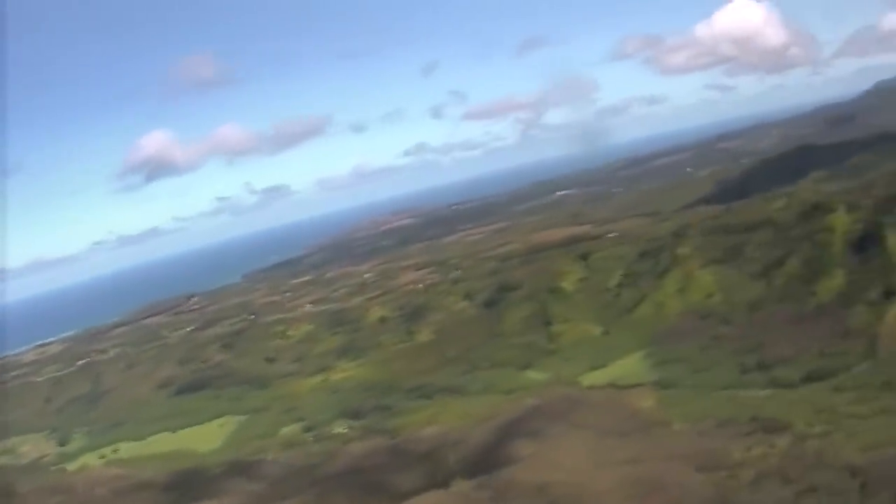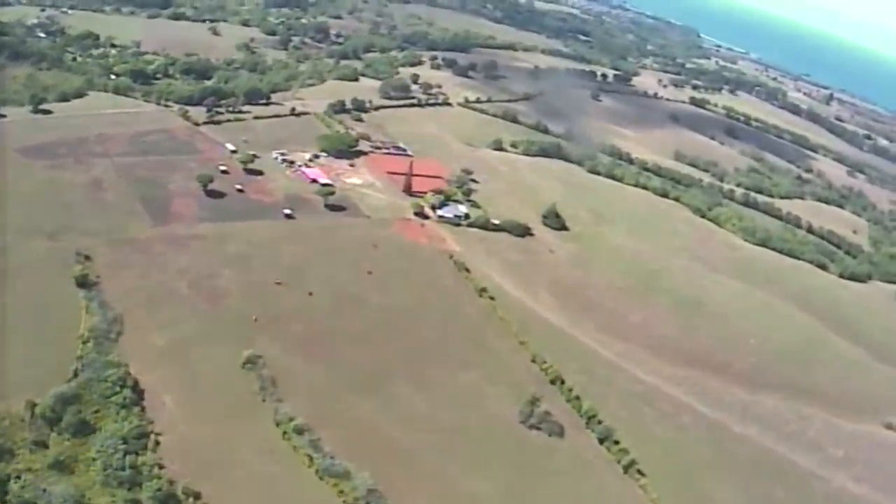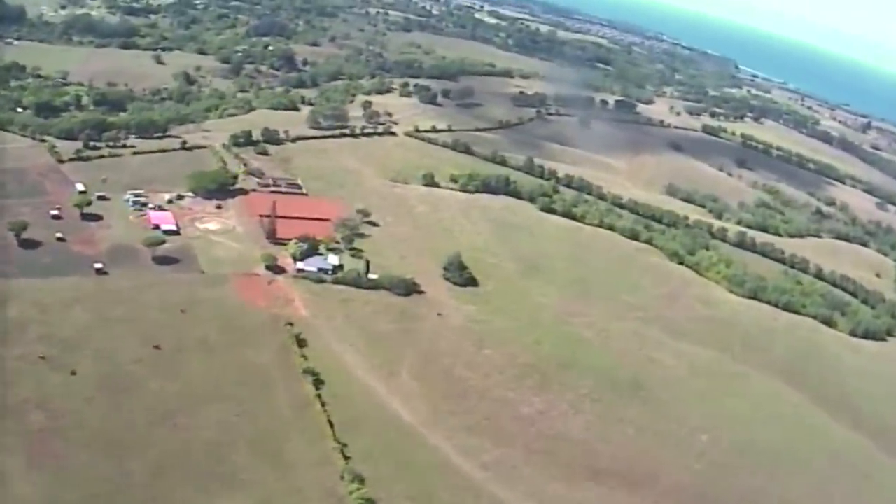That puts us back into the Hanalei Valley where we started out. We're going to be on the ground here in just a sec. Mahalo to everybody for flying with us this afternoon.